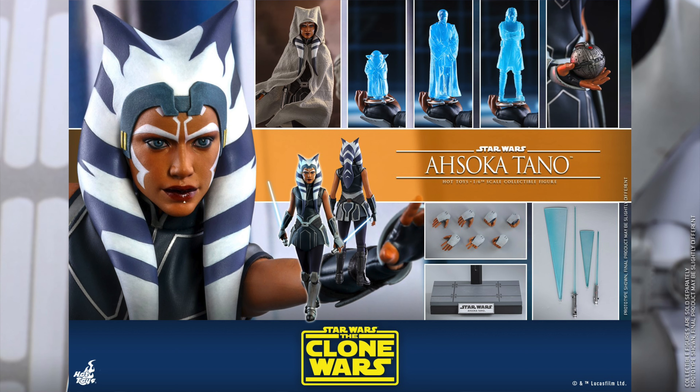Maybe we'll get Star Wars Rebels figures, or who knows, maybe a Cad Bane and other characters — we'll see! What do you guys think? Are you excited for a Hot Toys Ahsoka Tano as well as the 501st Battalion figure? How many would you get? Let me know in the comments below.